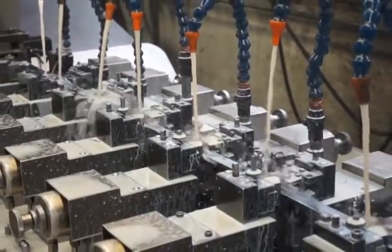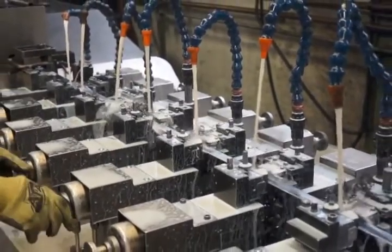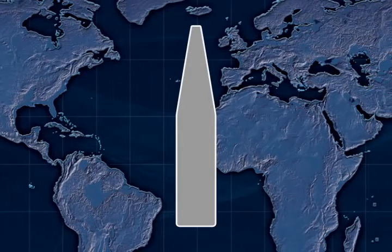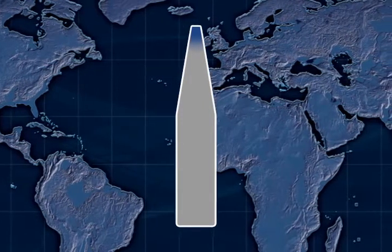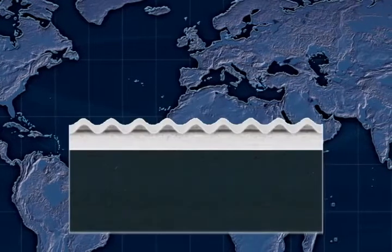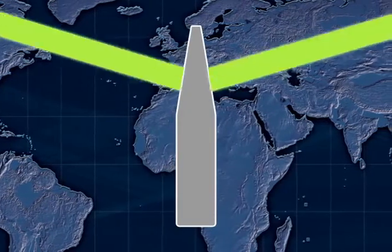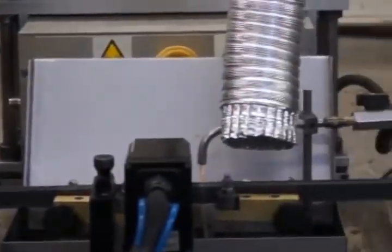Certain rotary rules are edge hardened, which means they are put through a process that hardens only the edge of the steel. This is more common in non-serrated cutting rules but is gaining popularity for serrated rotary rules. There are numerous processes that can harden the edge, including lasers, plasma, and flame. The most common is through the use of high-frequency induction hardening.